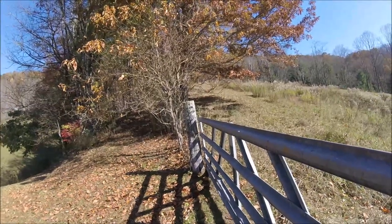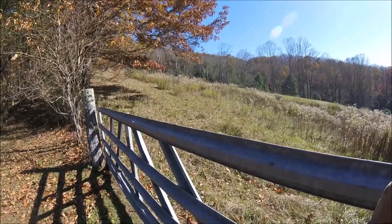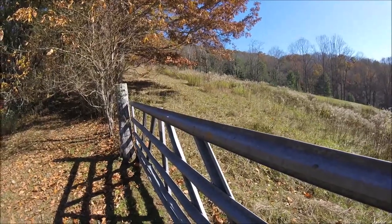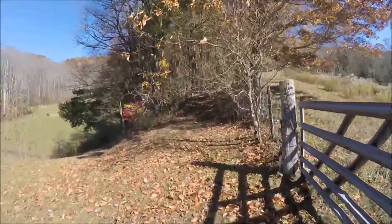Hello everyone, welcome back. It's another pretty fall day here in the mountains of western North Carolina. It's a little cool but still pretty, just kind of looking around this morning.